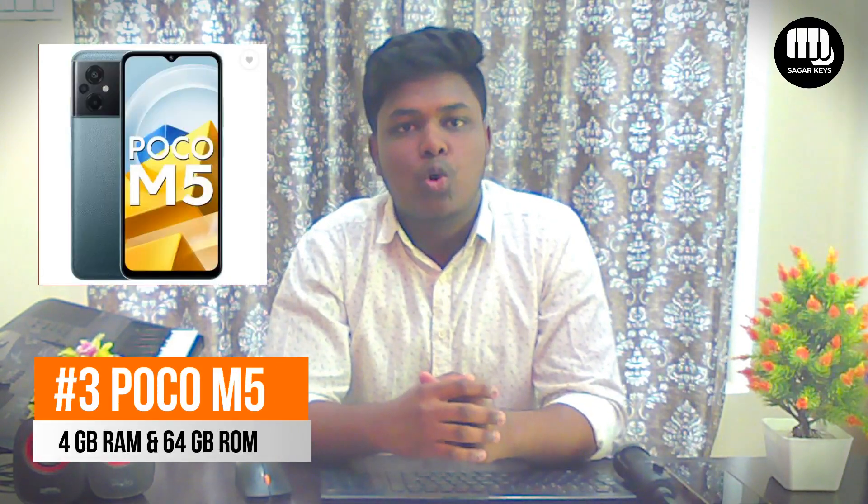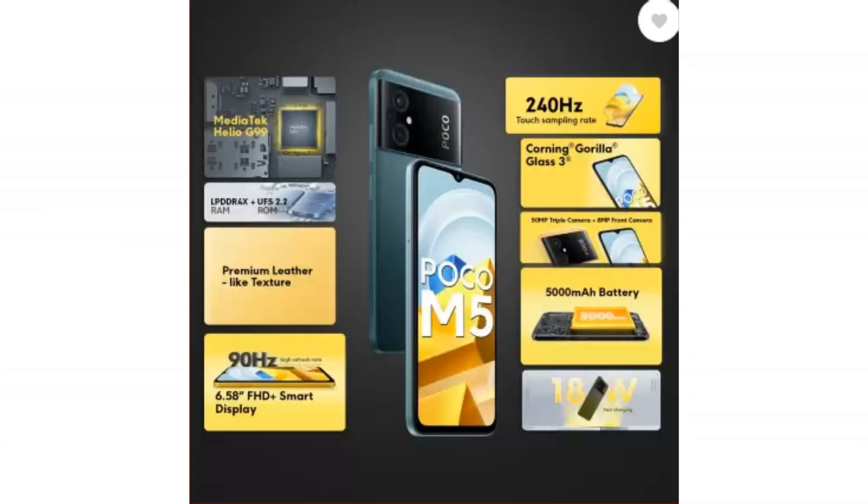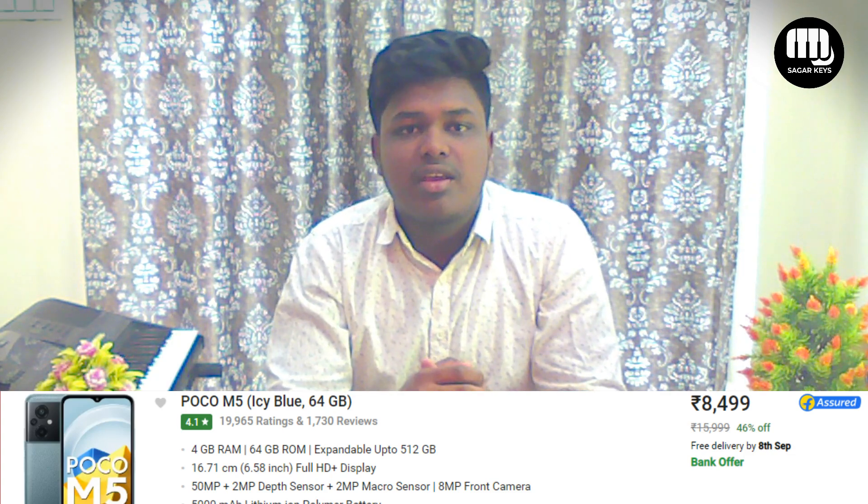We have the POCO M5 — 4GB RAM and 64GB internal. We have a 6.5 inch full HD display. We have a 5000mAh battery and a camera — back 50MP and front 8MP. We have a Helio G99 processor and a price of 8500.